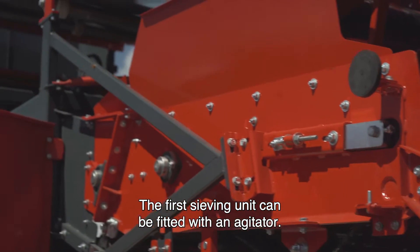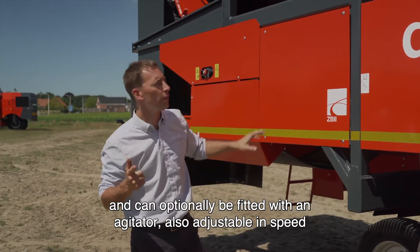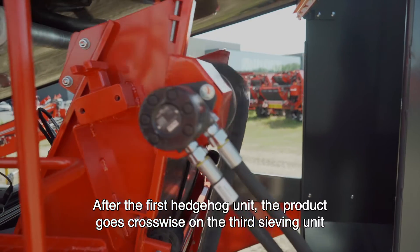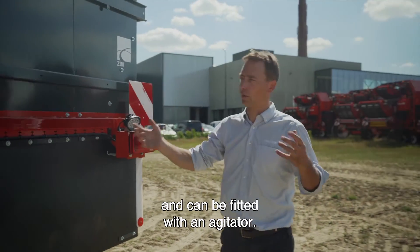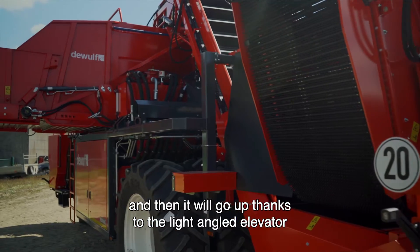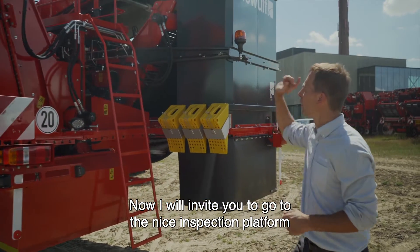The first sieving unit can be fitted with an agitator. Then the product comes into the second sieving unit, which is adjustable in speed and can optionally be fitted with an agitator also adjustable in speed. Then the product comes onto the first hedgehog belt. After the first hedgehog unit, the product goes crosswise onto the third sieving unit, which can be fitted with an agitator, then onto the second hedgehog unit, which can also be fitted with an agitator. Finally, it goes up thanks to the lightly angled elevator that brings the product gently into the six-tonne bunker.